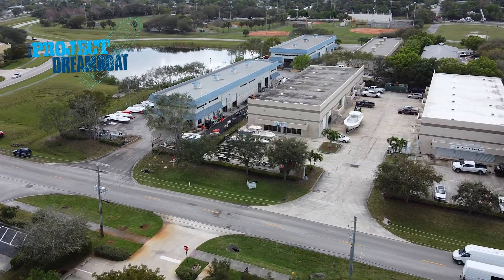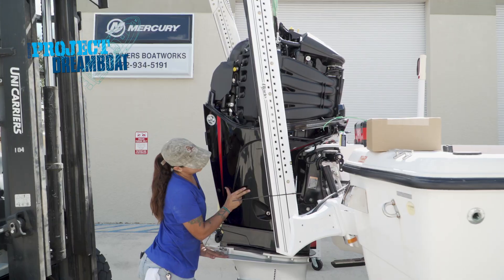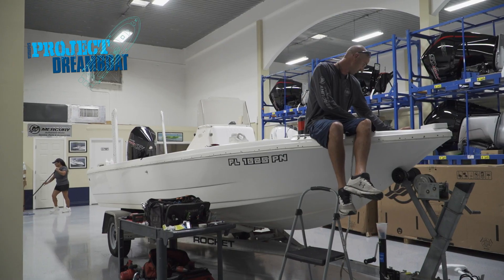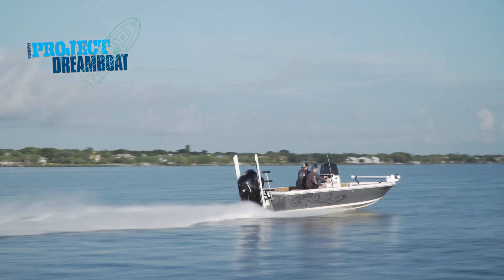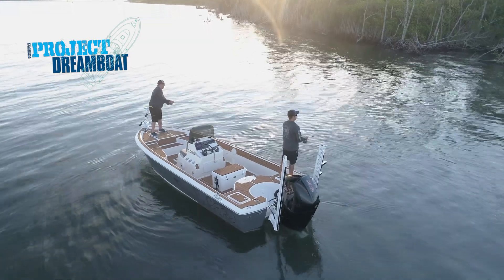Today on Florida Sportsman Project Dreamboat, the experts at TRB fully customized Dale's Sentry project then put it to the ultimate speed and angling test. The boat is looking absolutely amazing and we're gonna back this boat down the ramp and see how she rips.